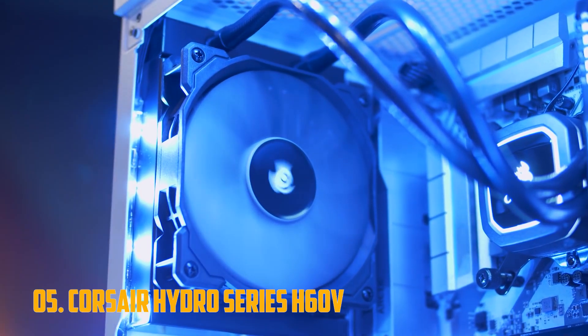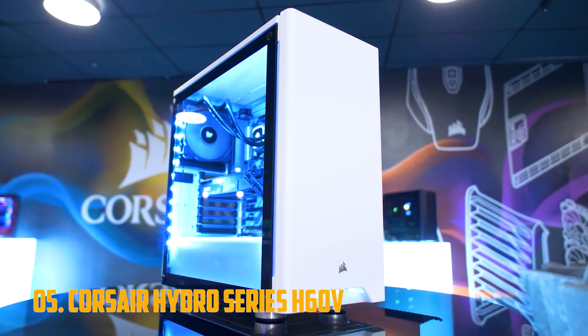Nonetheless, this Corsair cooler is a tried and true solution, so you have nothing to fear if you decide to go with it.